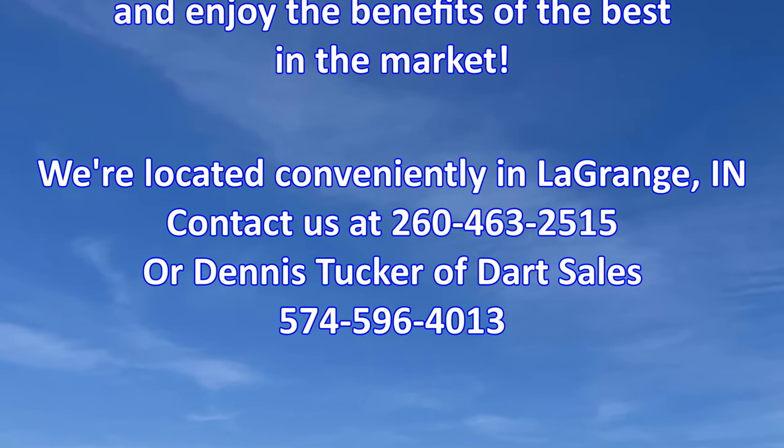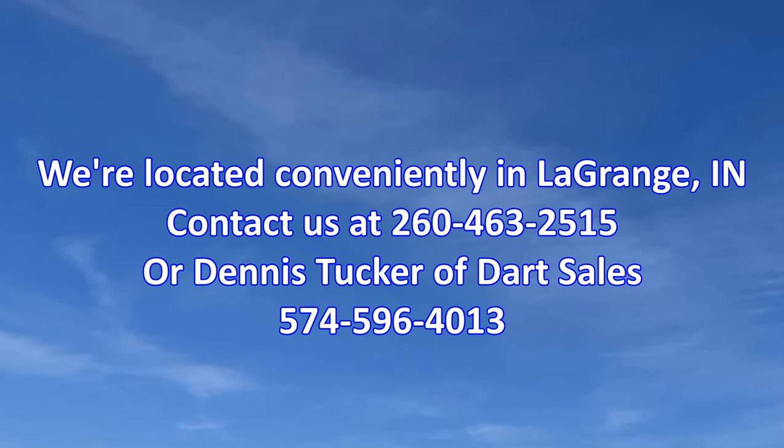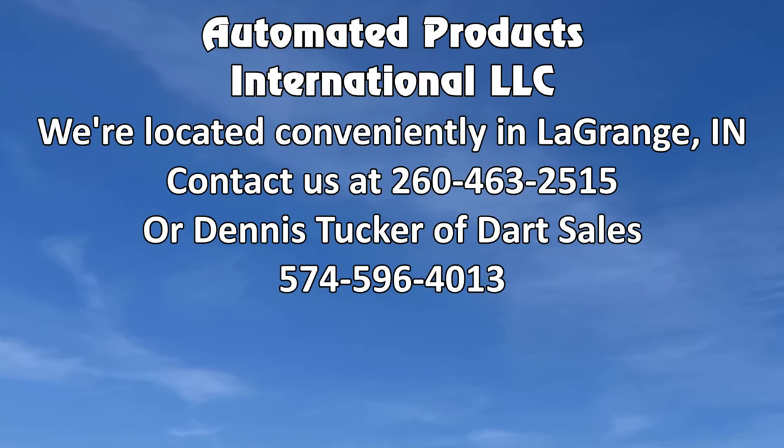We're located conveniently in LaGrange, Indiana. Contact us at 260-463-2515 or contact Dennis Tucker of Dart Sales at 574-596-4013.